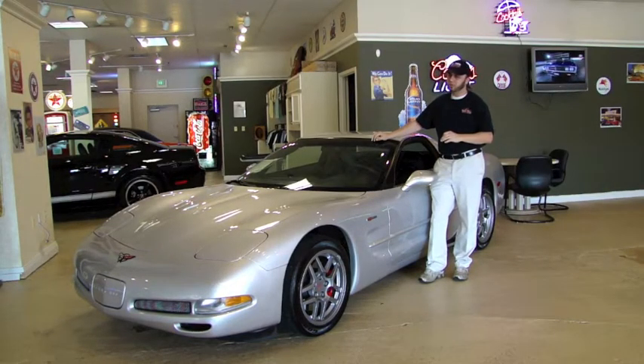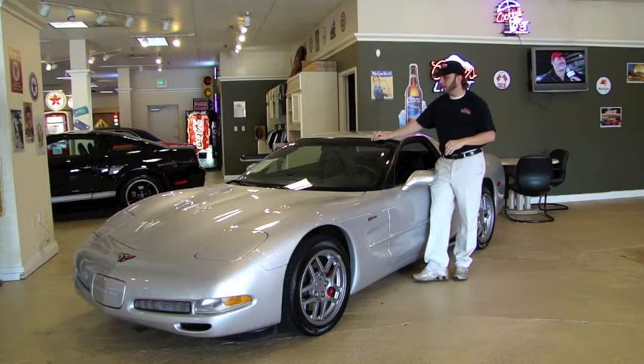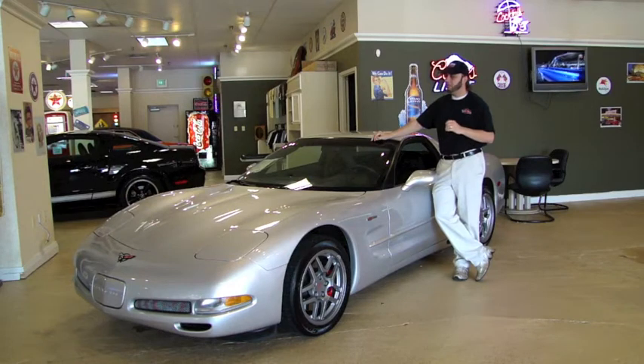What I'm going to show you today is a 2002 Chevy Corvette Z06. This is the performance model in 2002. It had a 5.7 liter LS1 with 405 horsepower, and it came in a 6-speed manual transmission.